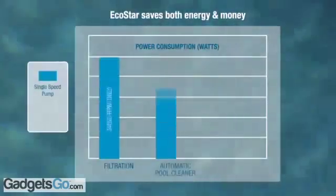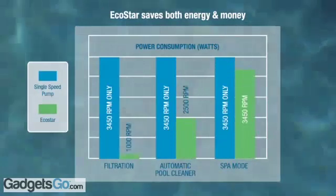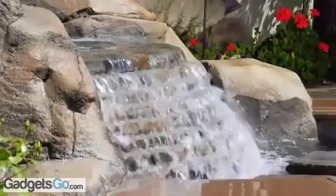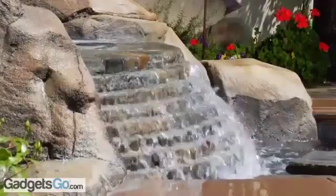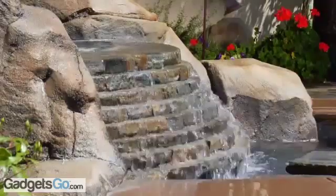Tests prove EcoStar can save pool owners up to 90% on energy costs compared to ordinary single speed pumps. EcoStar gives you flow when you need it most, and can also slow the flow to save you money.